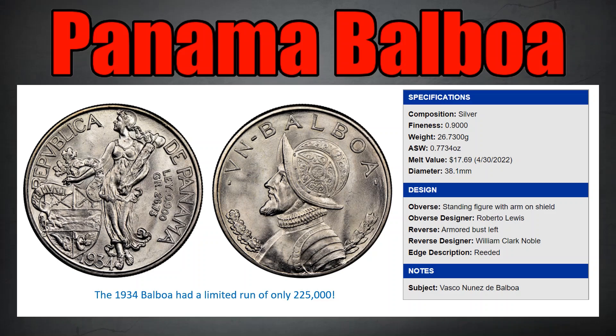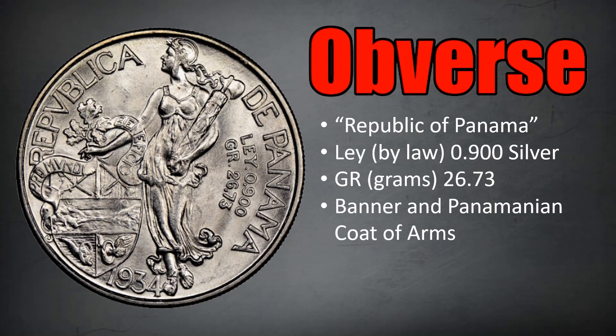The obverse figure was designed by Roberto Lewis and the reverse was designed by William Clark Noble, an American. It should be noted that the majority of these coins were minted in Philadelphia. Also, this particular 1934 year was limited to a mint run of only 225,000, so this is a pretty limited edition coin as far as runs go.